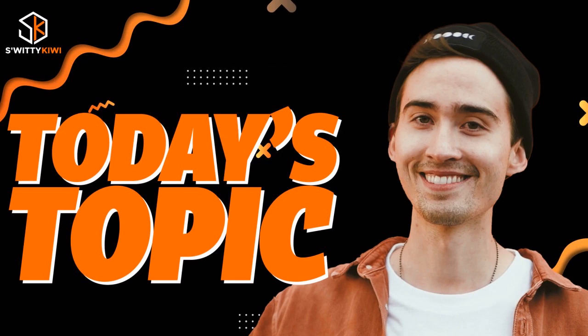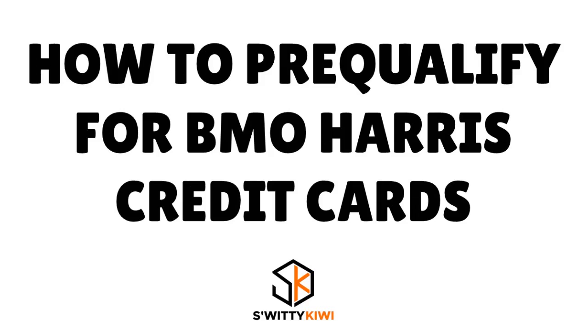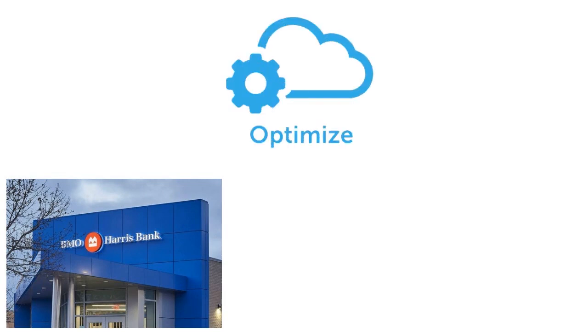That way, you know exactly how to position yourself — how to optimize your usage of the BMO Harris credit cards. That way you know how to play the system — or rather, how to optimize your usage of BMO Harris credit cards.